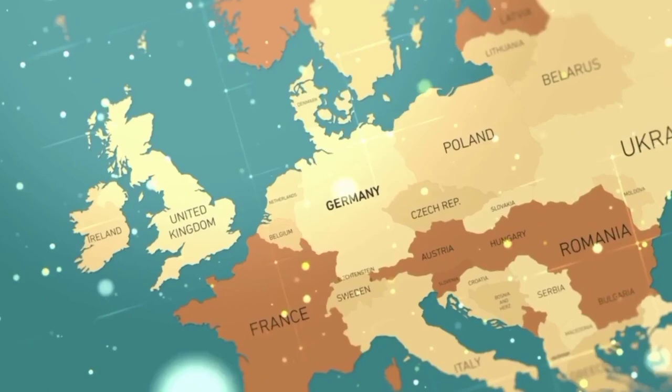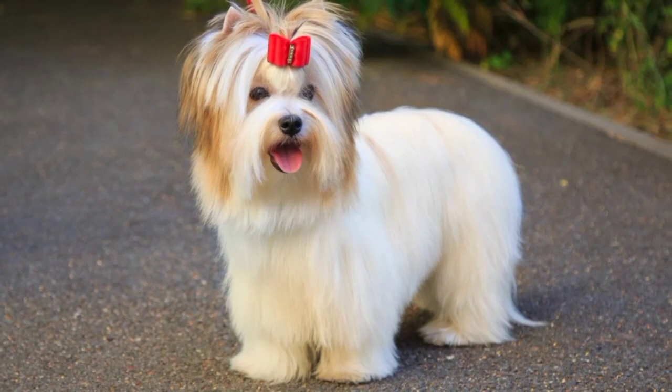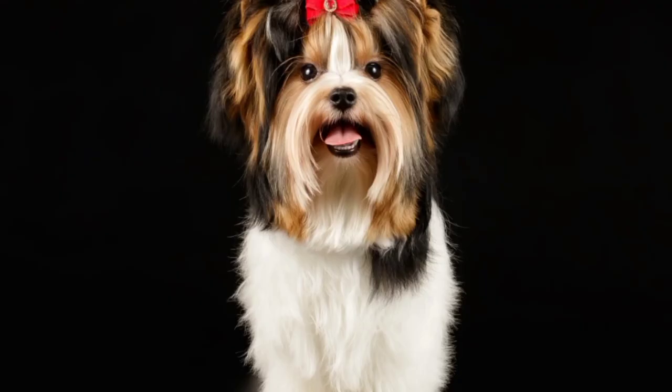The Buer Terrier quickly gained popularity in Germany and soon spread to other countries. In 2007, the breed was officially recognized by the American Kennel Club, AKC, as a member of the toy group.